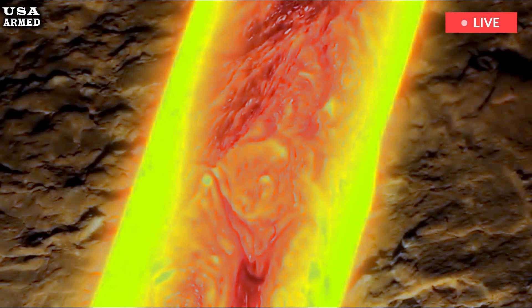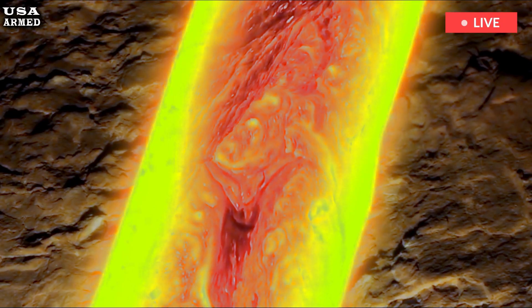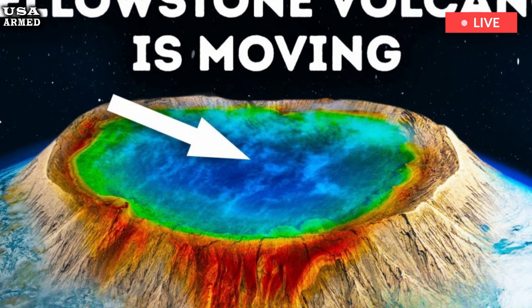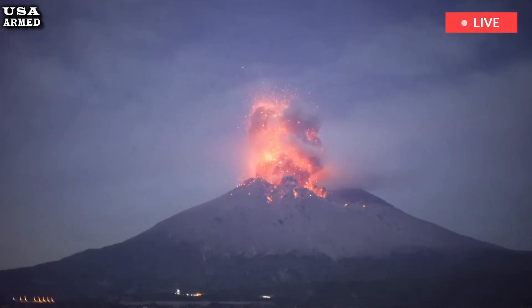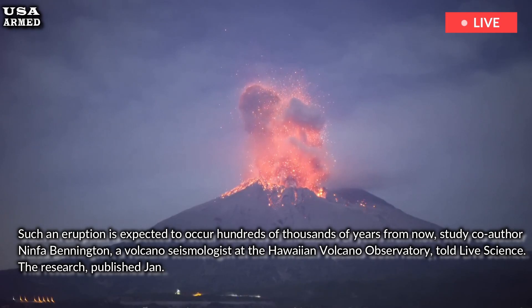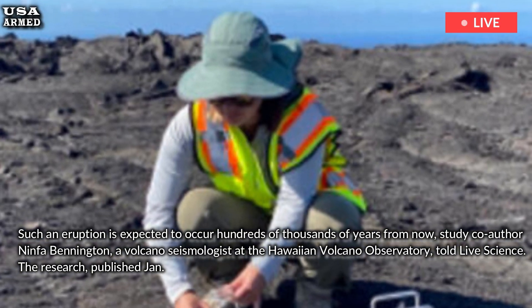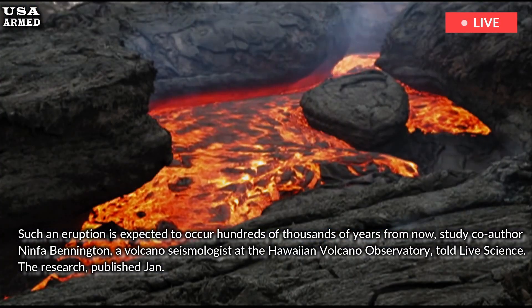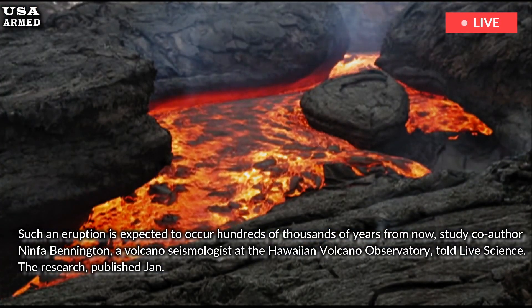That doesn't mean Yellowstone is likely to still be a national park when it erupts. Such an eruption is expected to occur hundreds of thousands of years from now, study co-author Ninfa Bennington, a volcano seismologist at the Hawaiian Volcano Observatory, told Live Science.